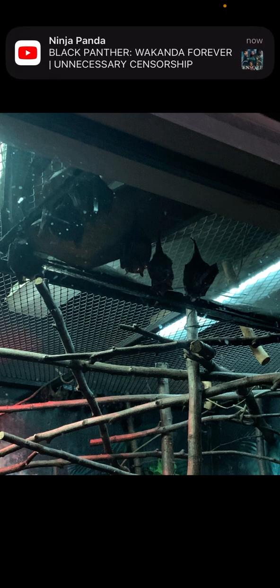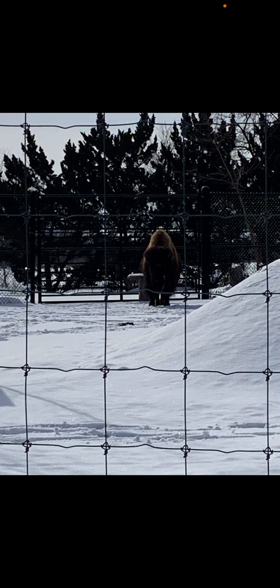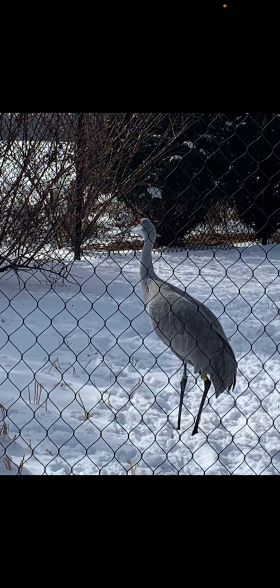Here is — I think it was called a Seba's short-tailed bat or a big brown bat, something like that. Here's a bison. Here's a sandhill crane — his name is Buckbeak.